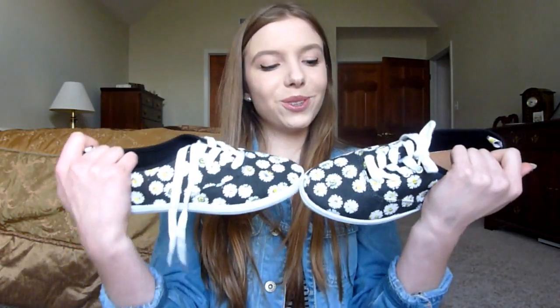Then I went to Charlotte Russe and got some shoes. These are just daisy-like sneakers. Oh my god, these are so cute. I love sneakers and daisies, and when you put them together it's like, what?